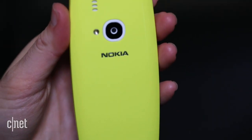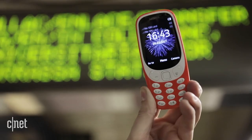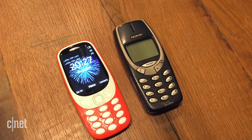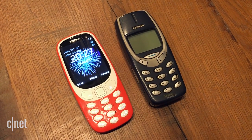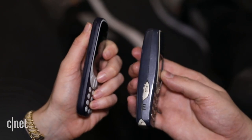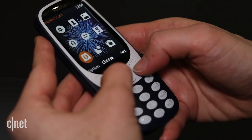It looks like something out of the Jetsons. In the past, this is what you would imagine a futuristic phone to look like — especially when you check out those bubbly lines on the new one, and those yellow and orange shades. And take a look at that profile — the old 3310 is an absolute chunker.